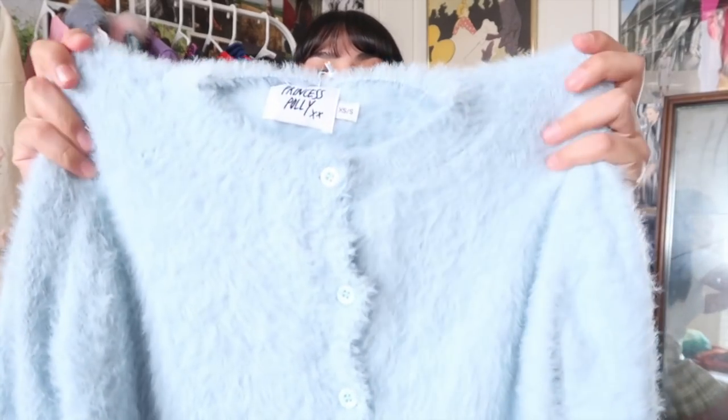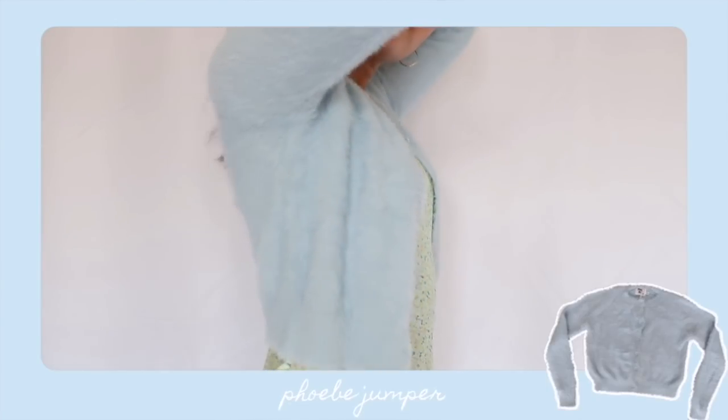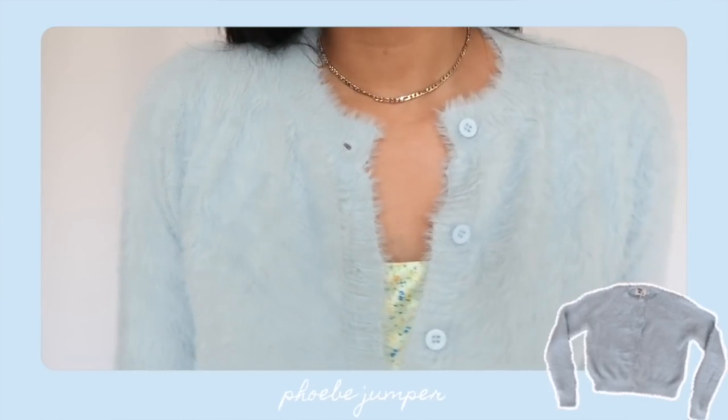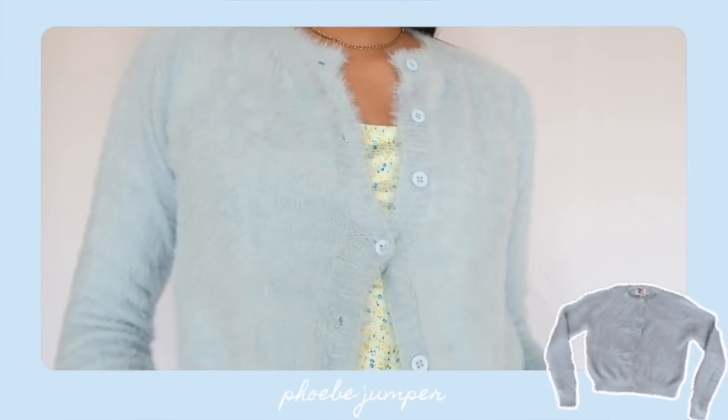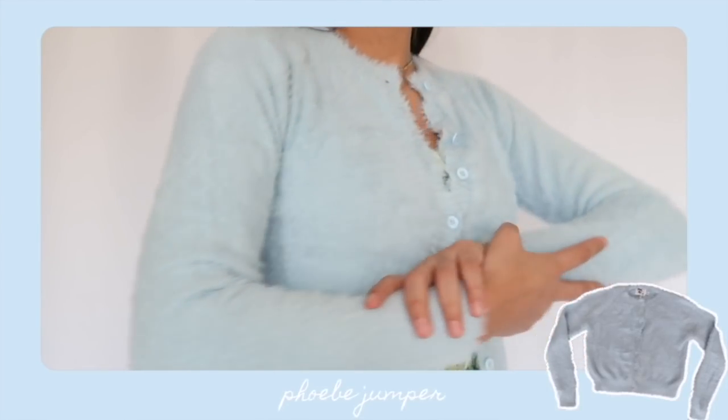I wish you could feel the Phoebe jumper through the screen right now because it is so freaking soft. It's a cardigan in a really pretty angelic pastel blue. It has a classic cut — crew neck, long sleeves, button front — but the standout is the fuzzy construction. I love tactile pieces because they make it look like you actually tried to style an outfit. You can literally wear a tank top and jeans, but add a fuzzy piece and it gives off an effortless style.